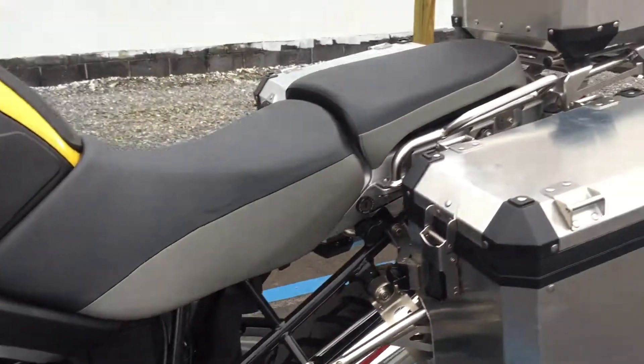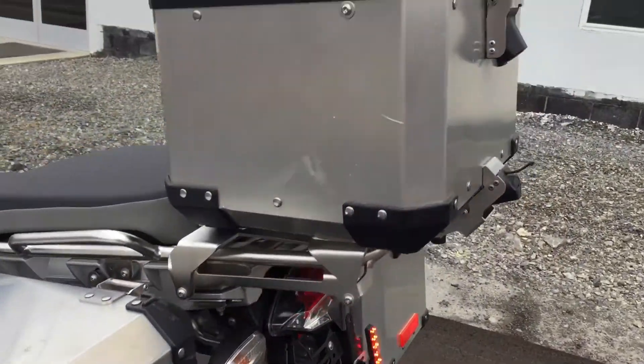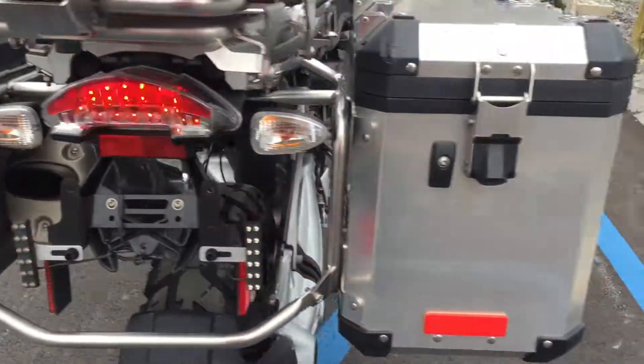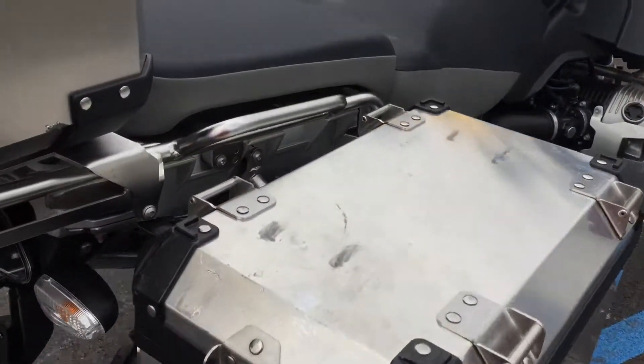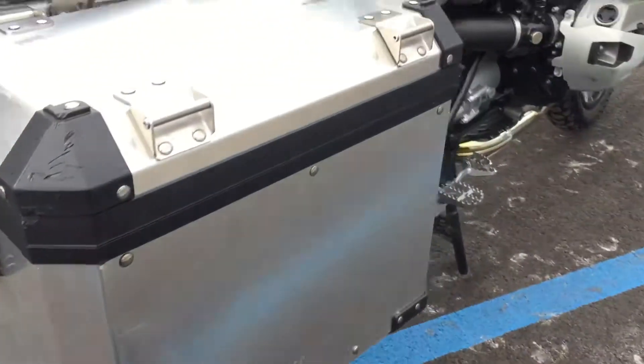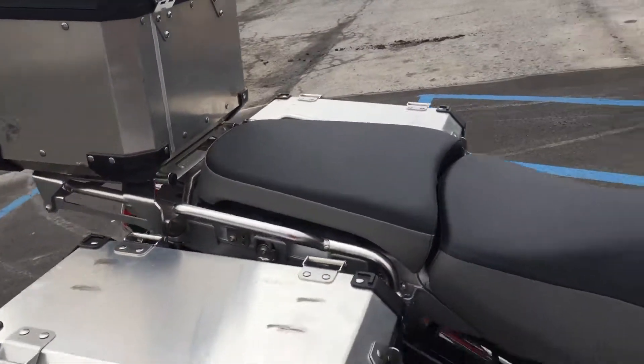Bike has never been down. Seat's in perfect condition. A couple scratches on the bags, but they're in great shape as far as opening, closing, sealing, etc. The right-hand bag has some scuffs on it here, but no major dents or anything like that in the bags. They look pretty good.